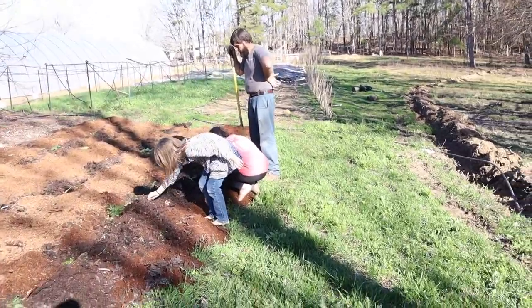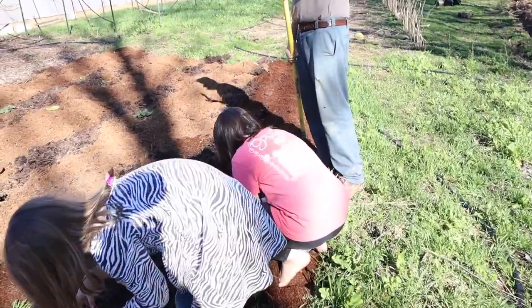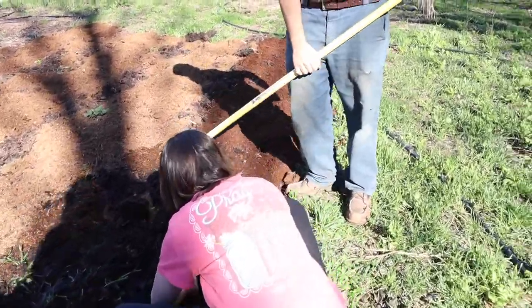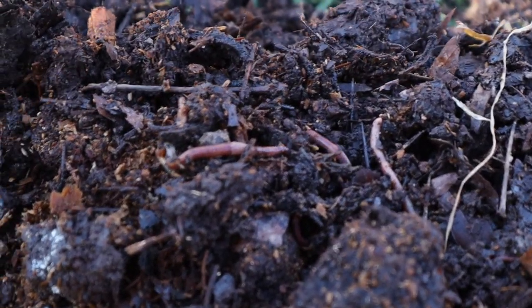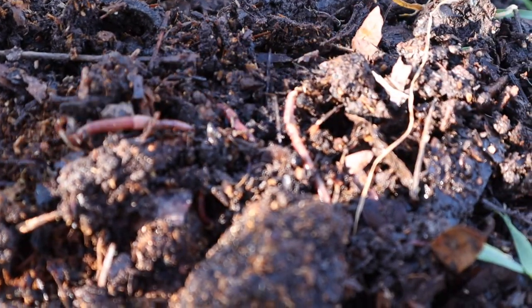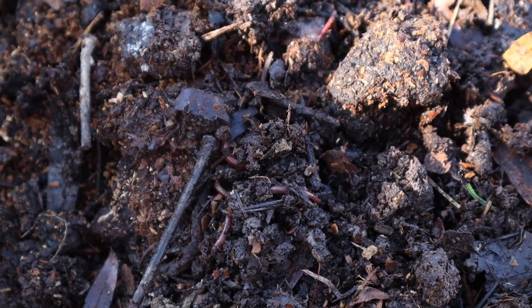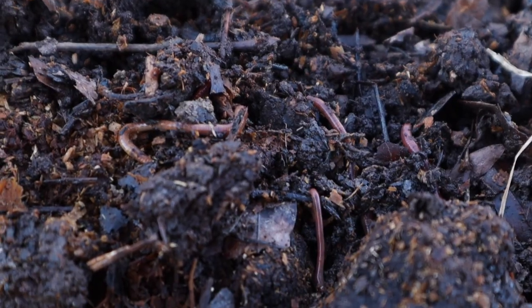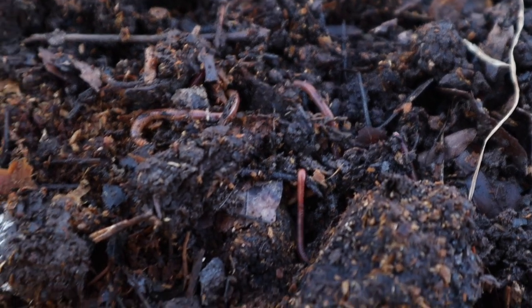What'd you find? A bunch of worms — thousands and thousands of worms! We can feed these to the Easter Eggers, yeah, and the ducks too. There's a lot of worms everywhere.